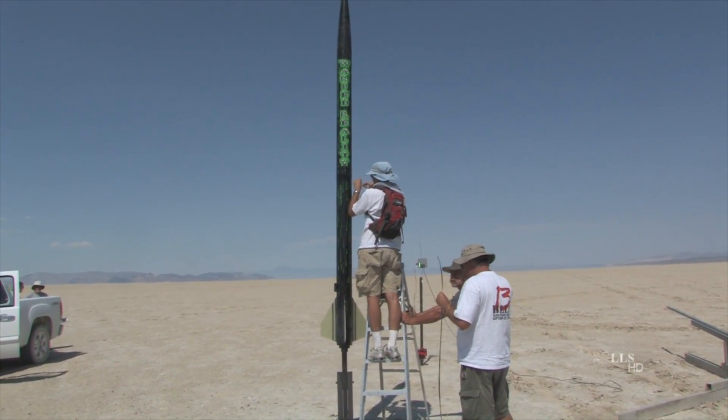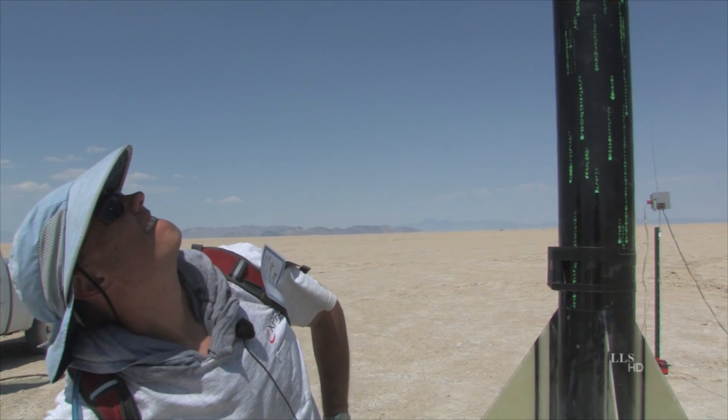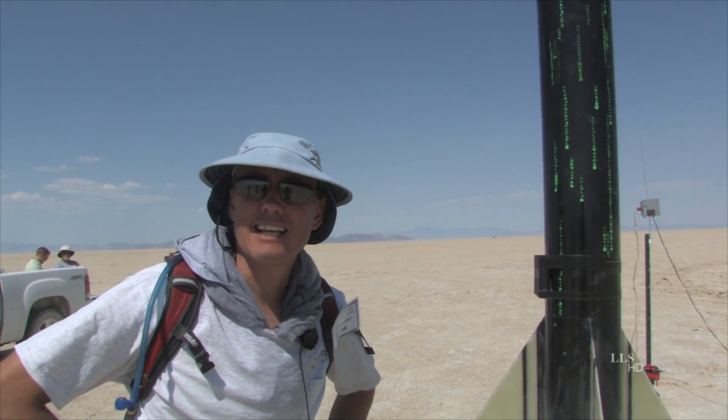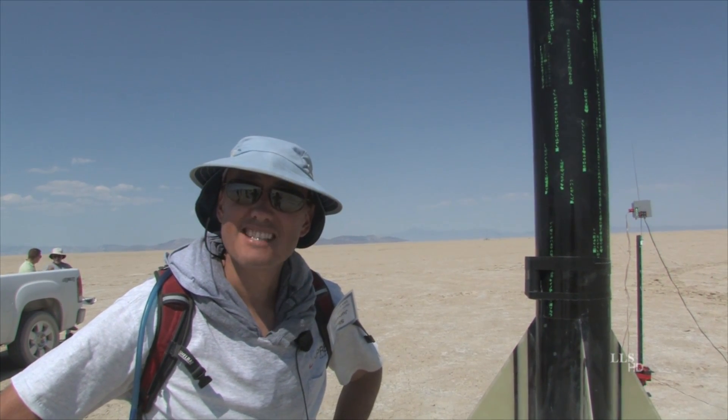We hope the cameras hold on — they're being held on with two straps of duct tape, top and bottom. It's the second flight of this rocket. The last flight was an N2600 and it was a perfect flight. We'll see.